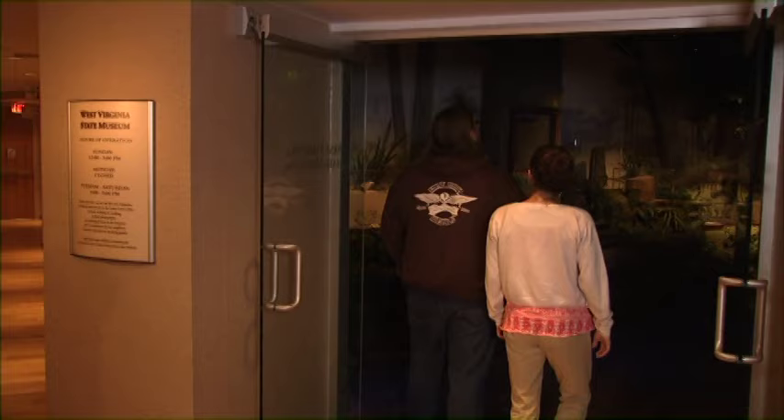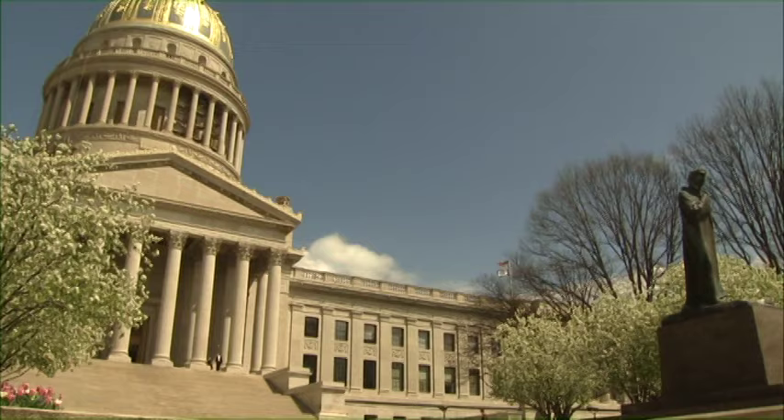At the State Capitol Complex, the Culture Center opened in 1976. It serves as home to the West Virginia State Museum and is the premier welcome center for the state. Exhibits and programs showcase our state's heritage, culture, and people throughout the year.